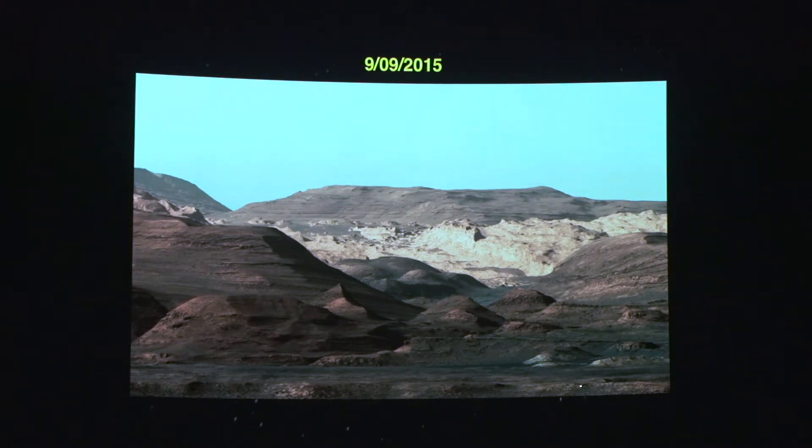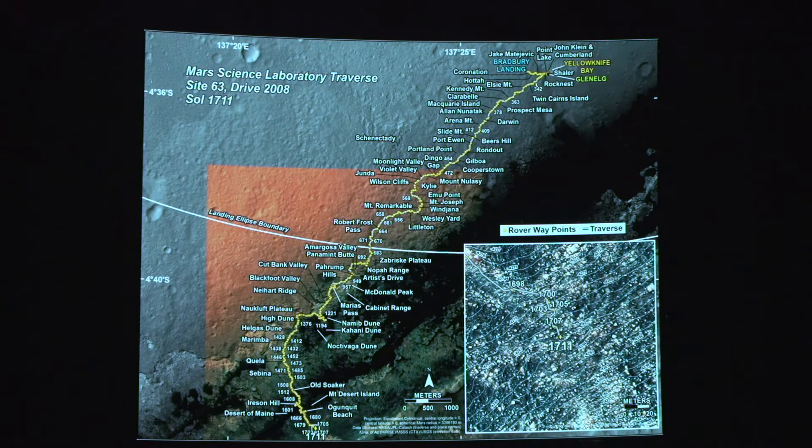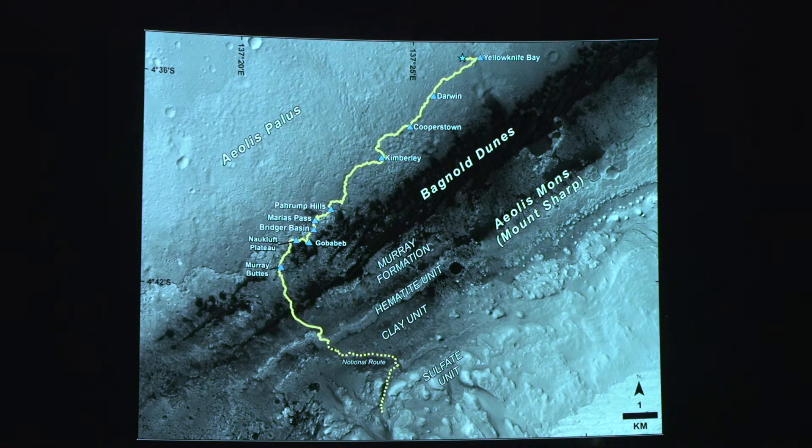Curiosity's target is to slowly climb up this 18,000-foot-high mountain and measure the composition of the rocks from the bottom up — possibly into this area. They do not expect to get all the way to the top by any means. This is their path since landing. This dark stuff here is dark sand dunes, and they've been skirting the sand dunes. Over the last 100 days or so they've actually managed to cross those sand dunes, and the plan is to start driving up into the foothills.